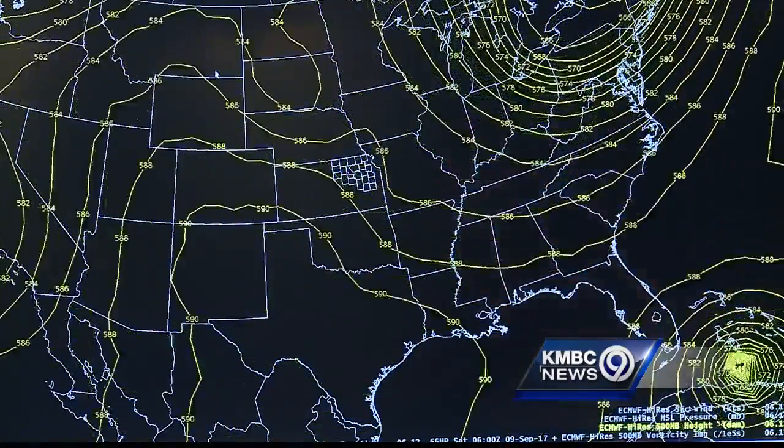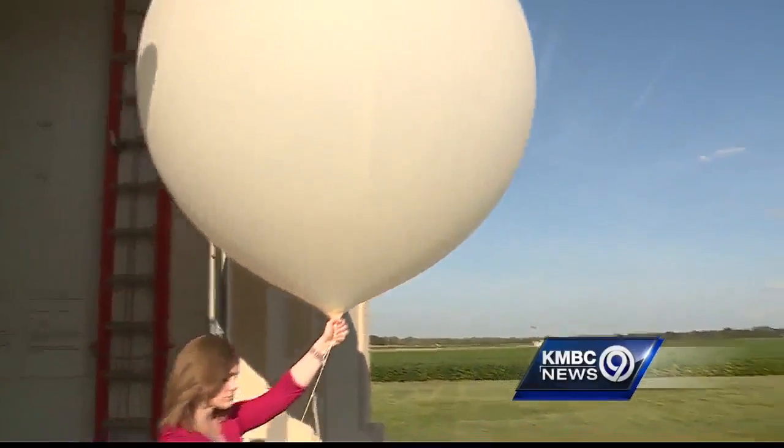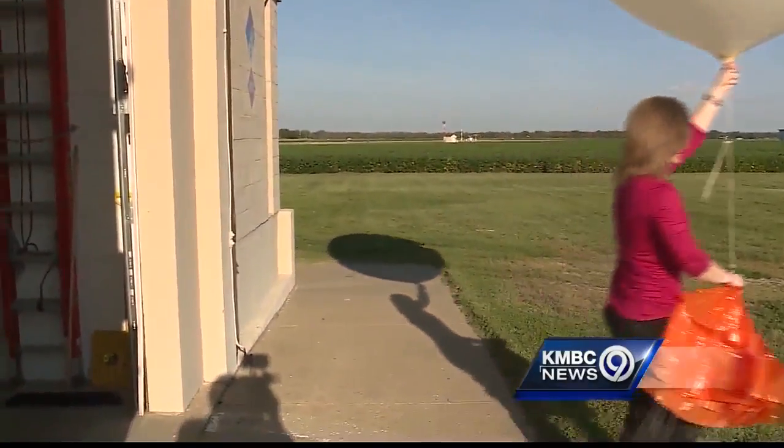The sensors gather humidity, temperature, and GPS location during a 90-minute journey to the stratosphere, where the balloon pops.